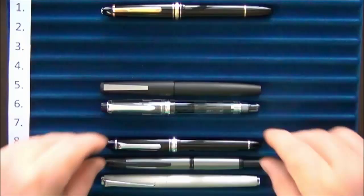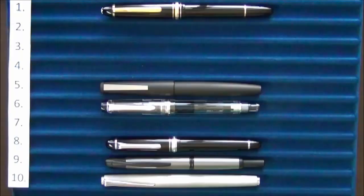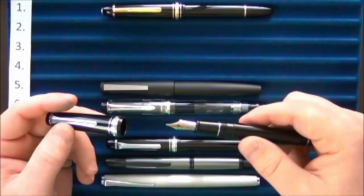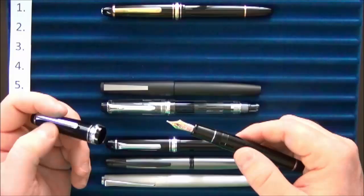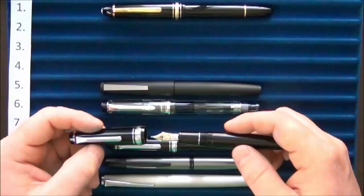Since I liked that Sailor so much, at number seven I have the Sailor Pro Gear. The main difference is that the ends are flat rather than rounded, and it has a gold inlay on its nib as well. Sailor is a pen company that has not disappointed me in any of my purchases from them.